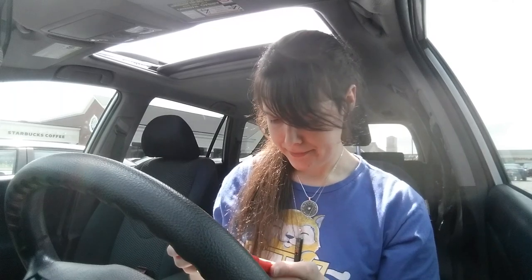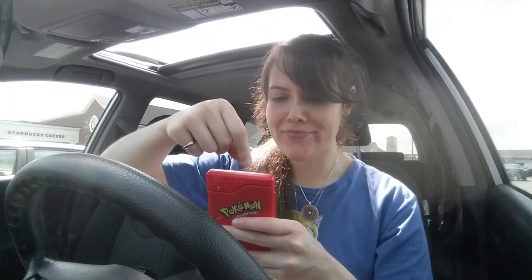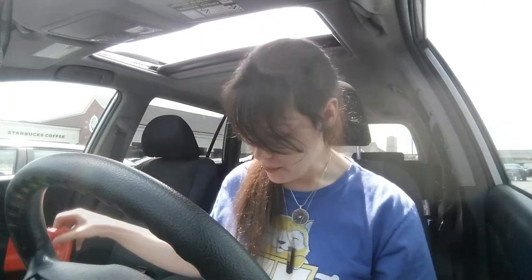I think you see these at retro stores for like 20 or 30 bucks. This was like my childhood — I used to use it to make it say Pikachu or something. Apparently it works as a calculator too, but I got that one. It's cool regardless.